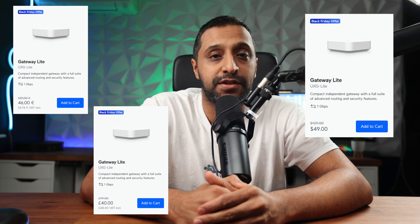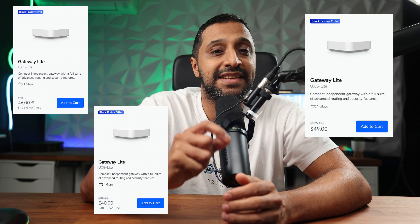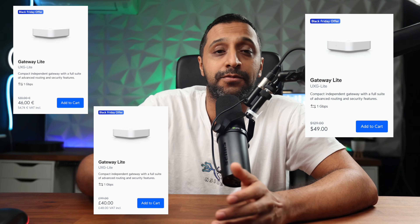If you're looking for something even smaller, we have the UXG Lite which is $49, an $80 saving. That's £48 or €55.